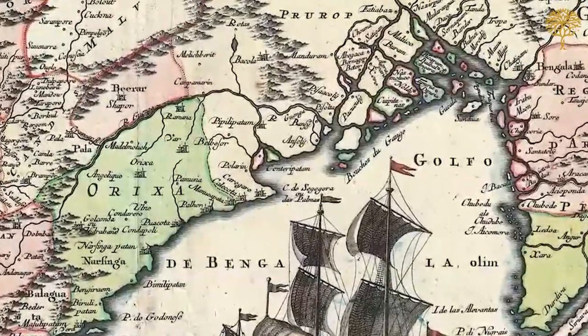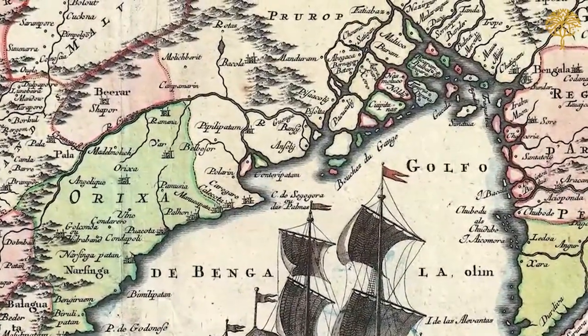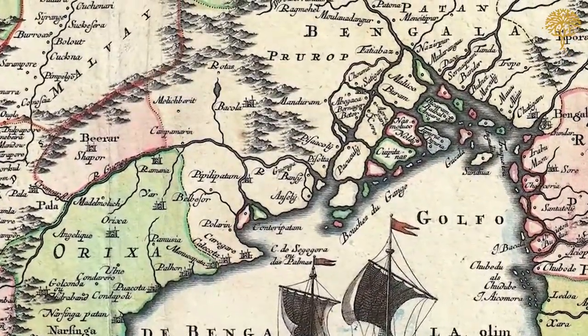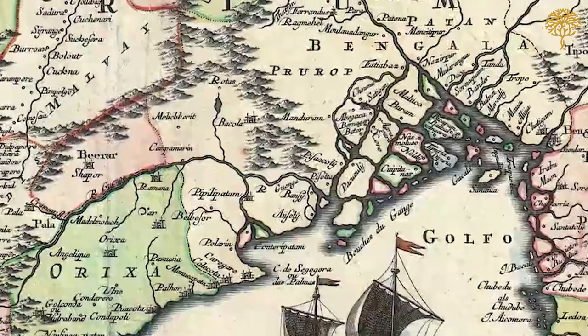The Hooghly has, for many centuries — going back to the period BC in fact — had the most significant agricultural settlements and the most significant ports and trading settlements. In that sense, it is the natural place for European settlers and traders to focus on when they begin arriving in Bengal, even though it takes them 40 or 50 years to really begin to realise that.